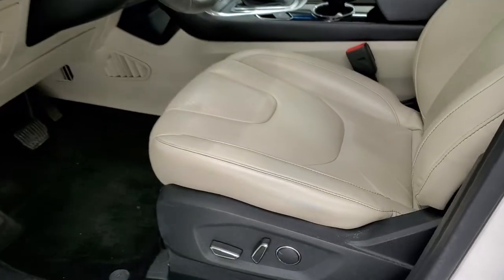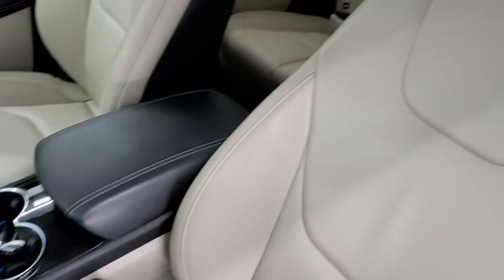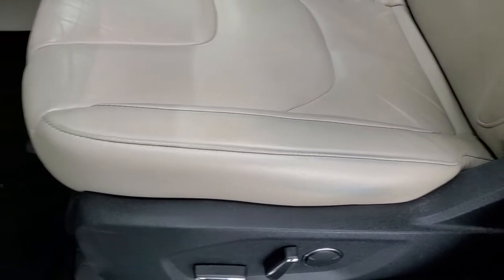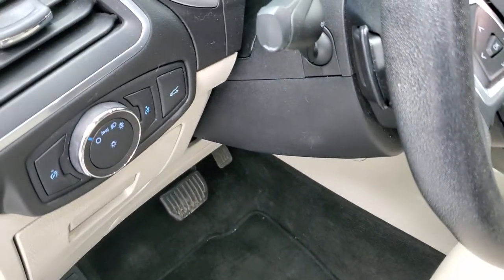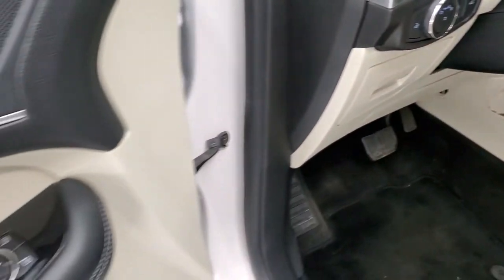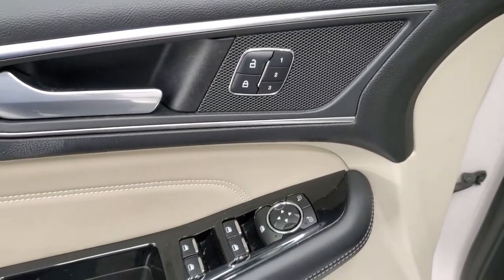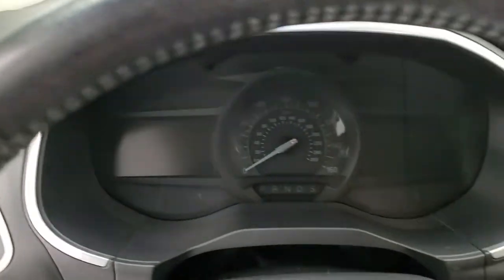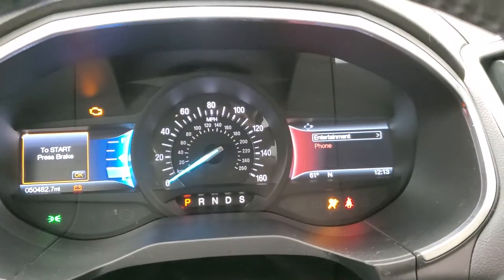Inside, the Titanium package gives you the tan leather interior. There are no rips or tears on the seats. You get side curtain airbags and lumbar on the driver's seat. Factory floor mats, auto headlamps, tilt telescopic steering wheel, power windows, power locks, power mirrors, and it does have memory driver's seat. We'll hop inside and check out the miles, the radio, and everything this Edge has to offer on the interior.